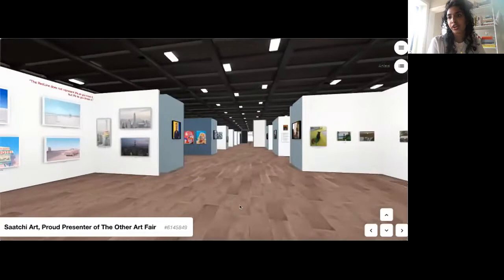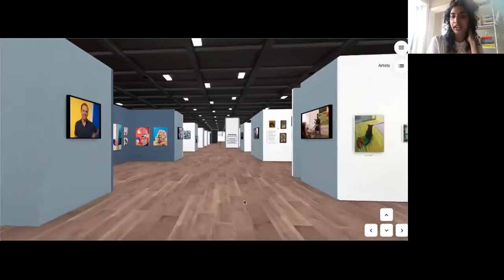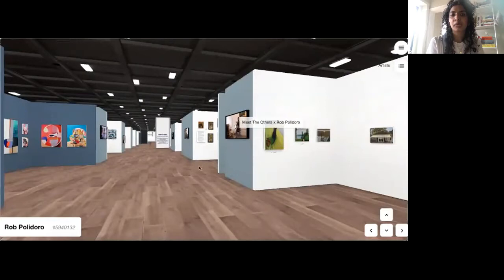On many of our booths we've built in features to keep the feeling true to the Other Art Fair ethos, connecting the artist directly with you. On the side panel you can find the 'Meet the Others' video of the artist introducing themselves and their work, so you can find out a little bit more about them.